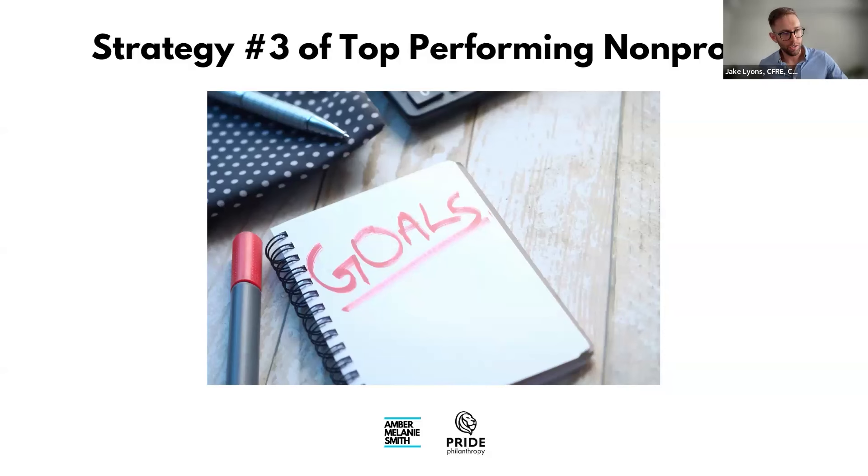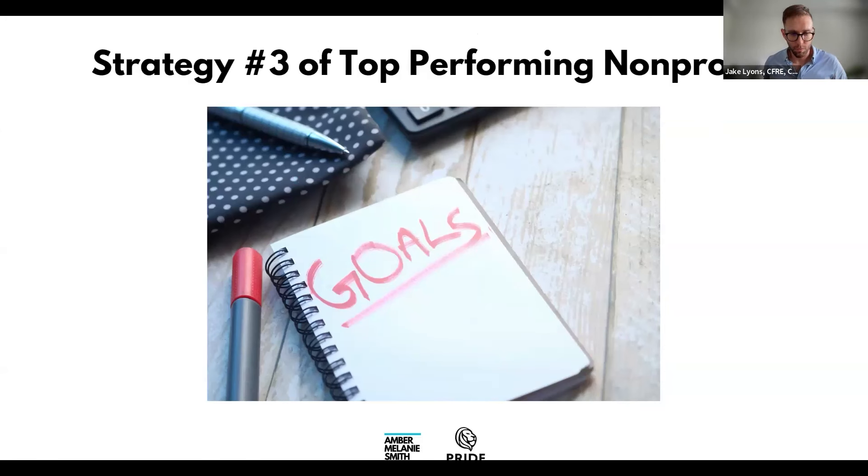Strategy three: set input goals, not just output goals. 'We want to raise $500,000' is an output goal — you can't control how much money comes in. What you can control are input goals: call five people per week to set appointments, have one lunch or coffee per week, make five or ten asks per month. These are things you can actually put on your to-do list.